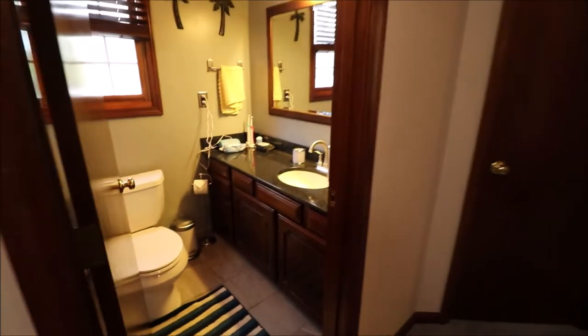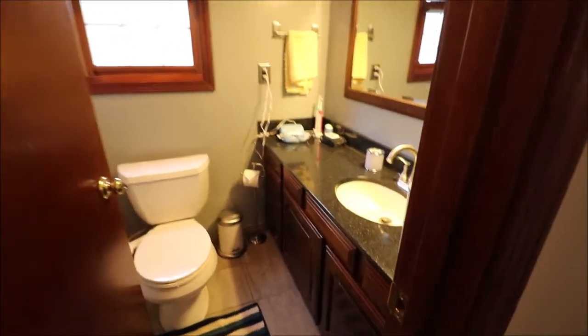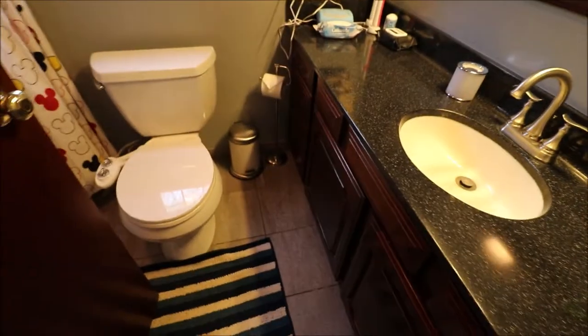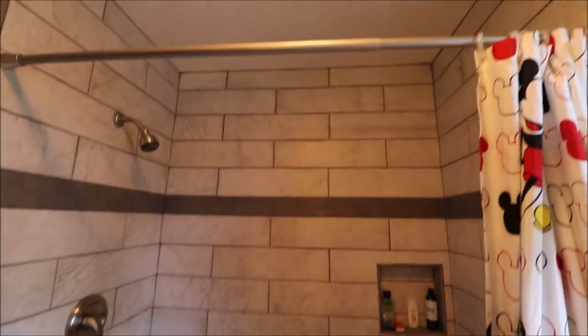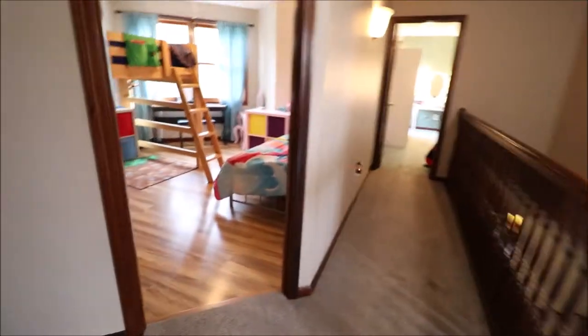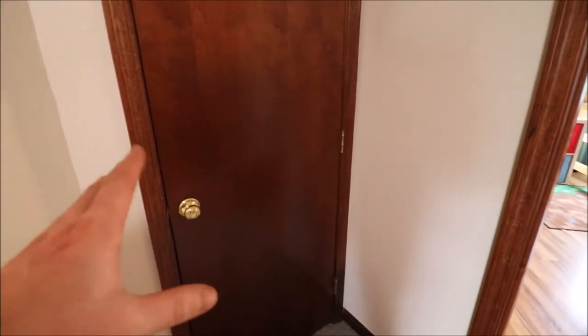Then we have our first full bathroom — we've already seen the half bathroom downstairs. It has a solid surface countertop and all updated ceramic tile. Check out this shower — very nice. And this is a jacuzzi tub; that tile goes all the way up to the ceiling and it has a built-in soap dish too. Then this is a linen closet — it's actually a really big closet and you can get a good amount of stuff in there.